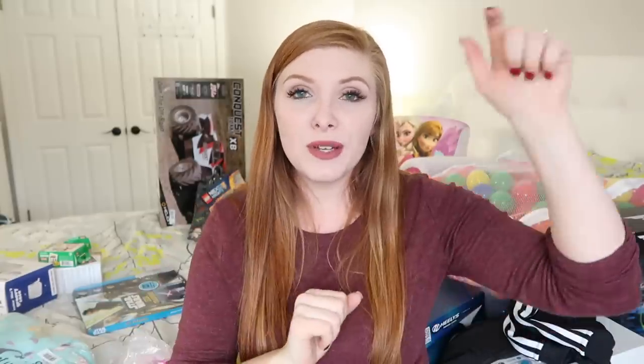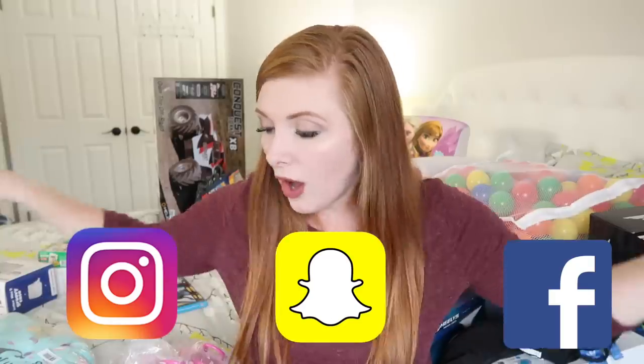That wraps up the 'What I Got My Kids for Christmas' video! I hope you guys enjoyed it. Make sure you follow us on Facebook, Snapchat, and Instagram — I'll have all those links down below along with as many product links as I can find. I hope you all have a very safe and Merry Christmas, and I will talk to you guys tomorrow for our next video. Bye!